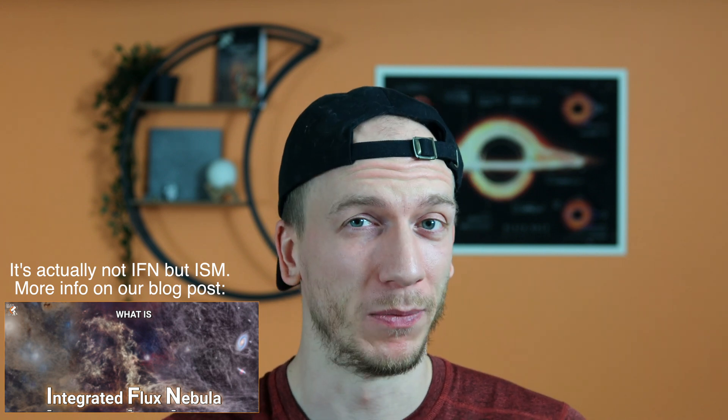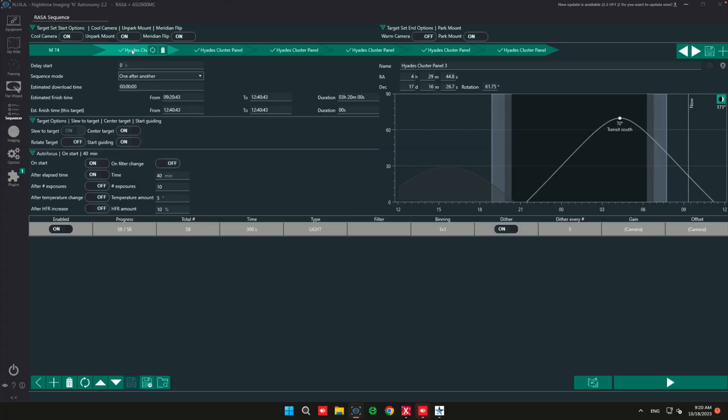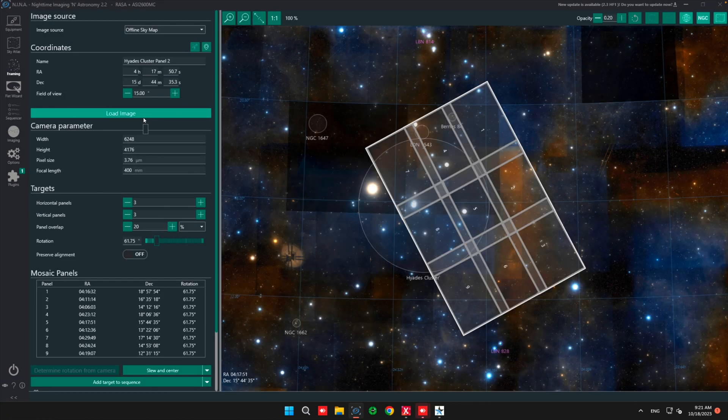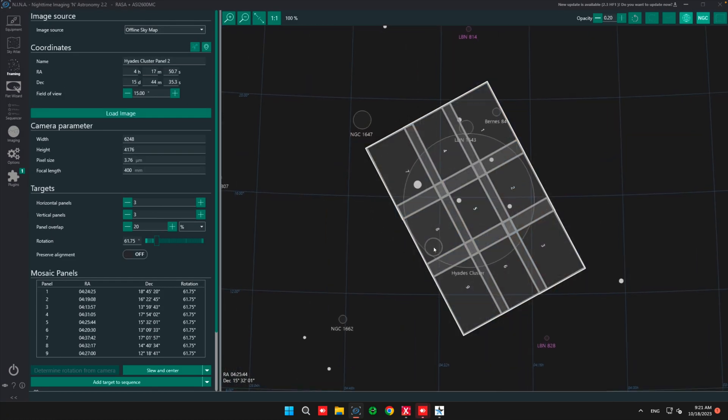I know there is some IFN for sure, so I decided that spending about eight hours on each panel would be ideal. I set up the sequence in Nina, and it was a bit of a mess — but whenever a panel was complete, which usually took between one and three clear nights, I would just delete that tab so the sequencer would get less and less messy over time.